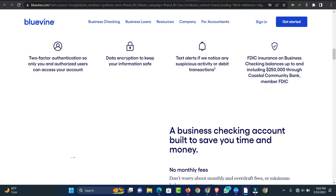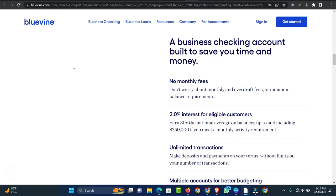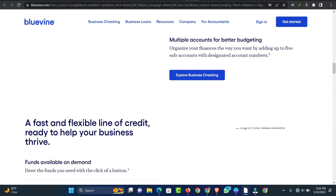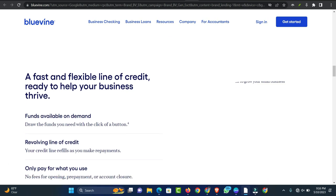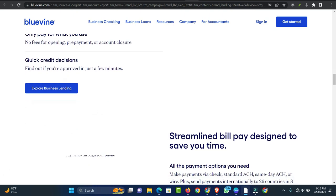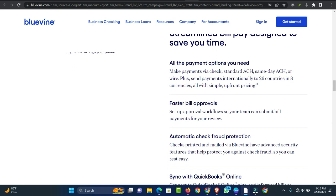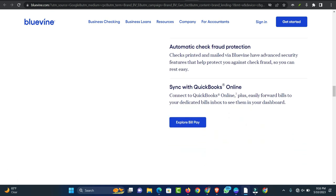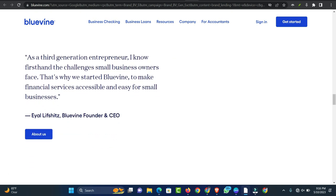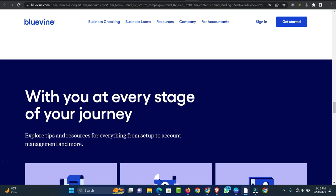BlueVine offers business lines of credit between $6,000 and $250,000 with repayment periods of 6 or 12 months. Borrowers can get approved in a few minutes and then log in to their BlueVine dashboard to request funds on an as-needed basis. Funds may be available as quickly as the same day, but most borrowers receive funds the next business day or within three business days. Payments are automatically deducted from the borrower's account on a weekly or monthly basis, with simple interest rates starting at 6.2%. However, APRs may extend up to 78%, which is much higher than other business financing options. Borrowers may also incur late fees, but there are no prepayment penalties.